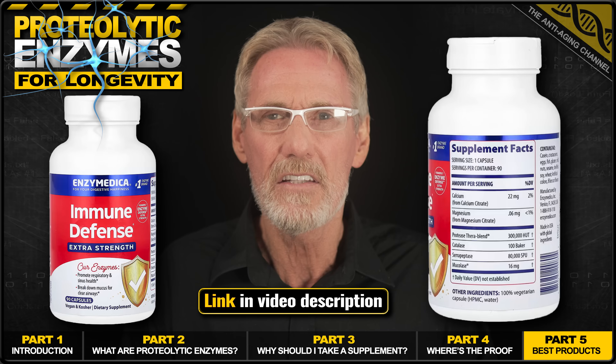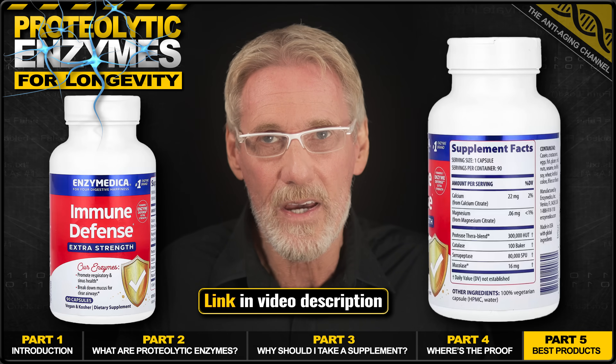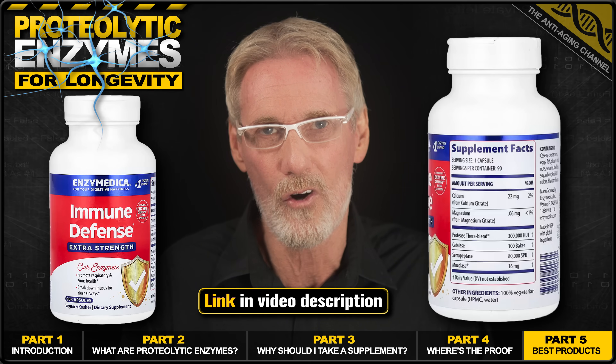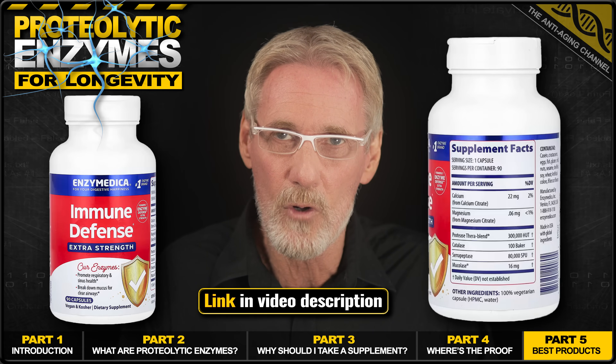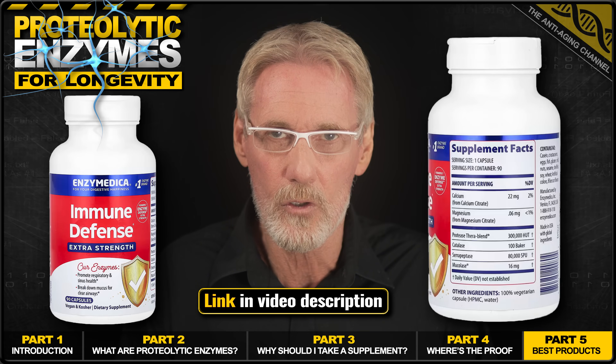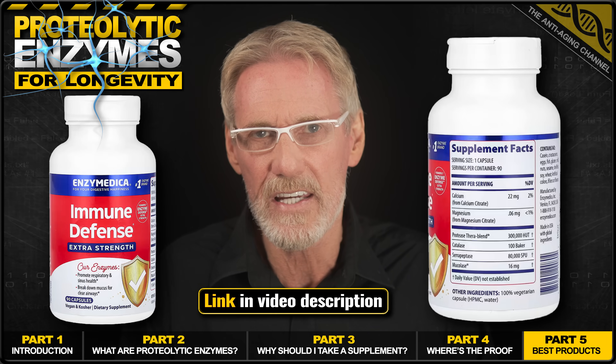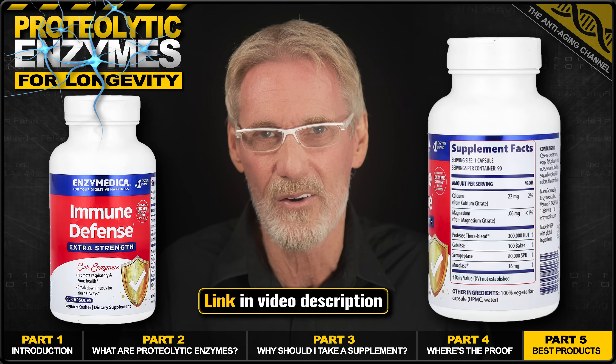However, just to be clear, taking more will have no ill effects. Now, as I already mentioned, I'm currently taking this product as my proteolytic enzymes of choice. I take one capsule late morning and two capsules right before bed. I find this works best for my schedule, and it's also nice to know the enzymes are working their way throughout the night promoting good health.